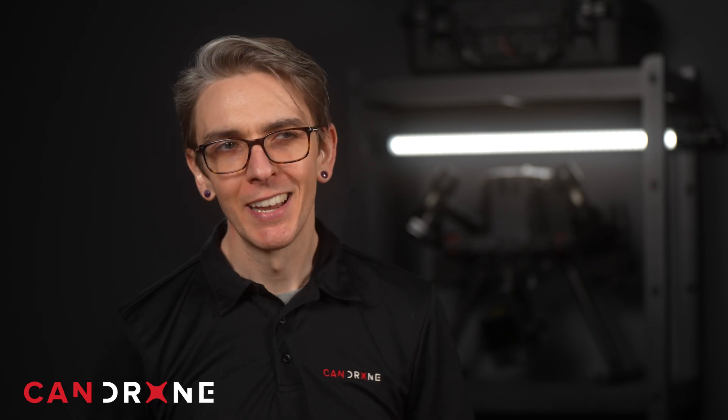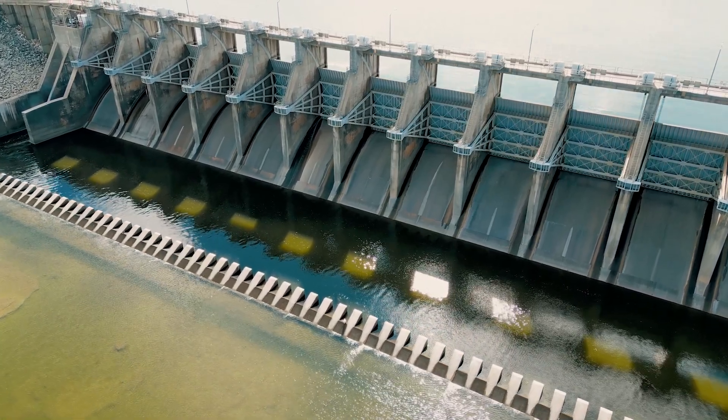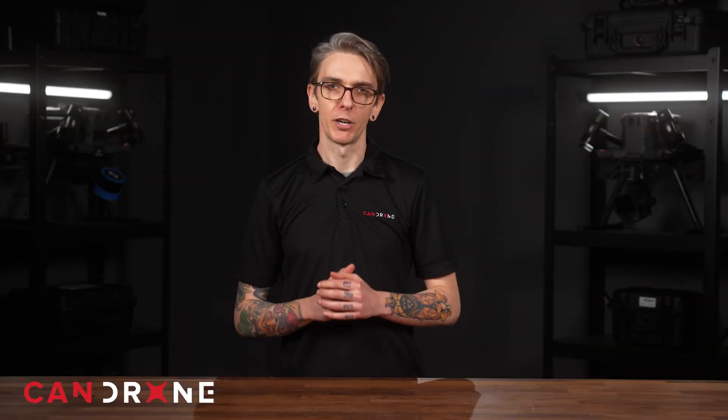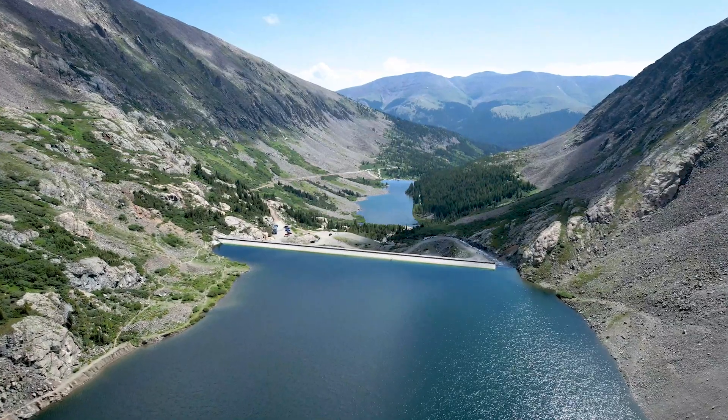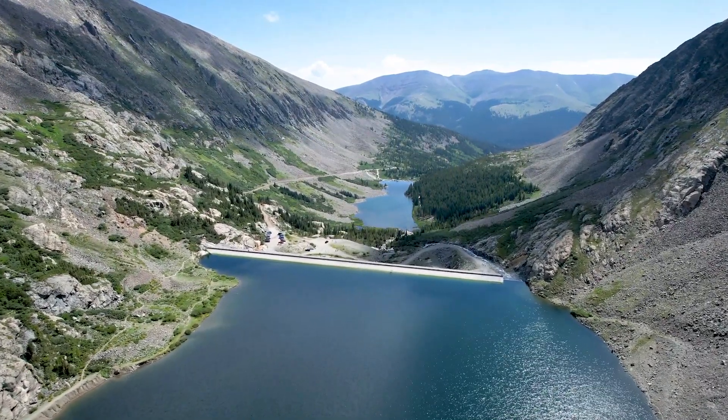In urban settings, environmental agencies can use the data collected by drones to quickly adjust and manage water resources during a drought. They are also useful for overseeing water infrastructure — for example, we can utilize thermal imaging to spot early signs of damage to dams and pipelines.